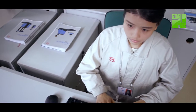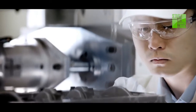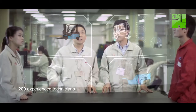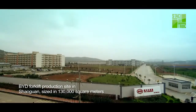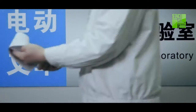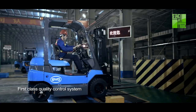For every product, BYD has dedicated its focus and attention to details from research and development all the way to manufacturing. BYD has a team of more than 200 experienced technicians contributing to a powerful R&D capability. BYD has a state-of-the-art production line with capacity of 20,000 units, built on a 130,000 square meters forklift factory. BYD has established testing lines and a thorough quality control system to guarantee high standard of product quality and performance.